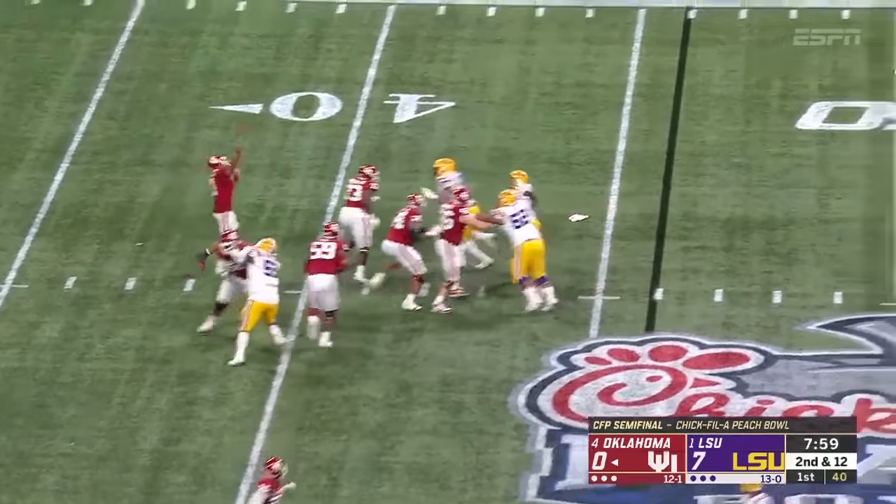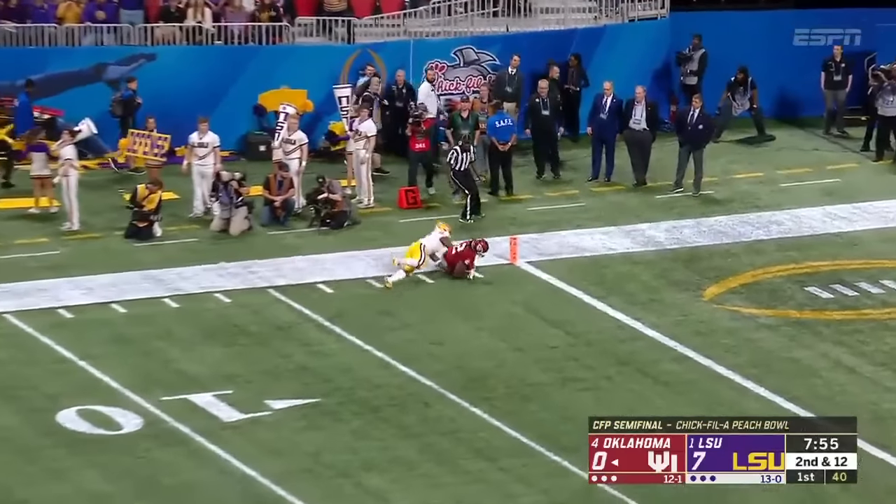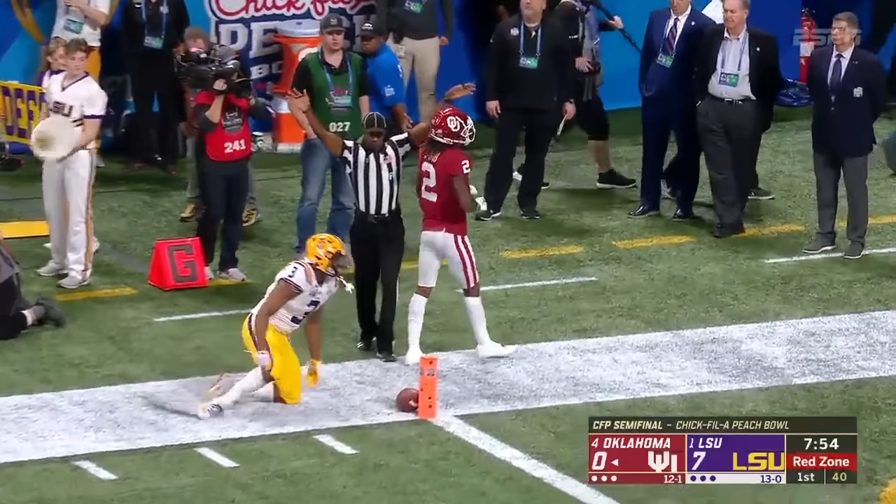They go quickly. Plenty of time for Jalen. Single coverage, deep ball up for grabs.